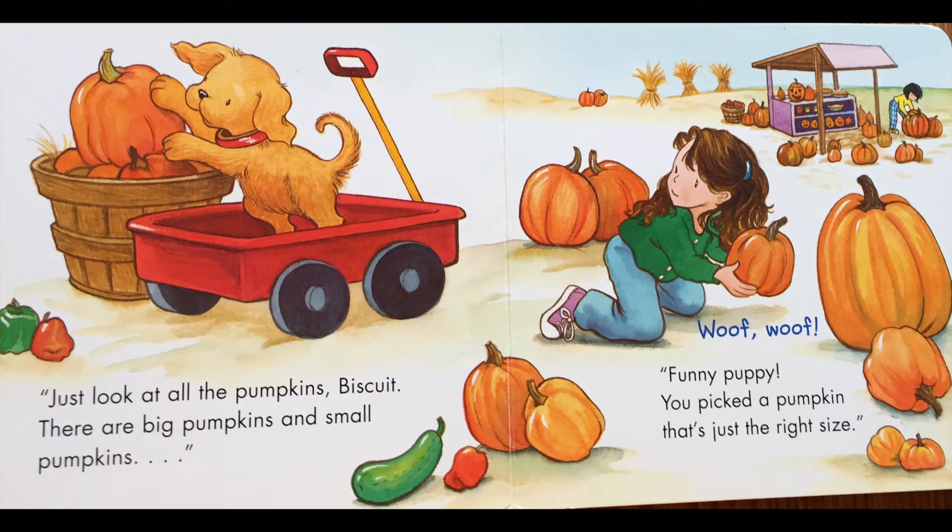Just look at all the pumpkins, Biscuit. There are big pumpkins and small pumpkins. Woof woof! Funny pumpkin. You picked a pumpkin that's just the right size.